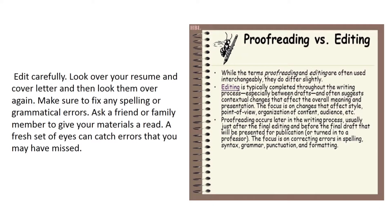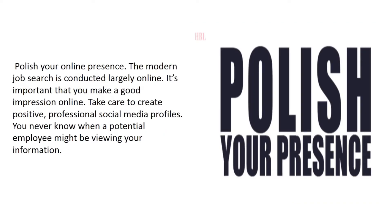Edit carefully. Look over your resume and cover letter, and then look them over again. Make sure to fix any spelling or grammatical errors. Ask a friend or family member to give your materials a read — a fresh set of eyes can catch errors that you may have missed. Polish your online presence.